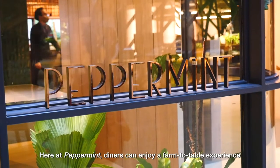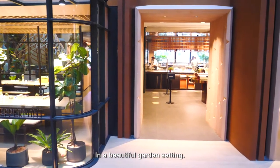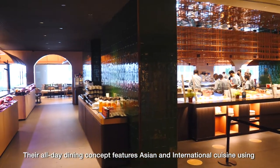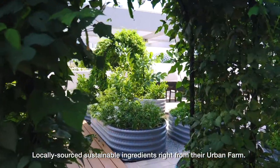Here at Peppermint, diners can enjoy a farm-to-table experience in a beautiful garden setting. The all-day dining concept features Asian and international cuisine using locally-sourced, sustainable ingredients right from their urban farm.